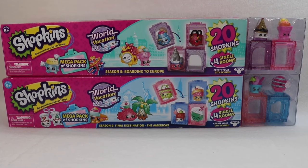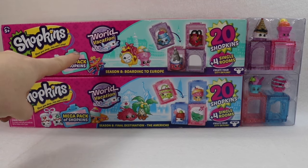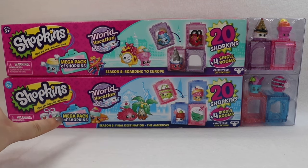Hello fellow bats and welcome back to my channel. I'm the Honey Bat if you're new. Today we're going to go all the way back to season 8 of Shopkins with the World Vacation Series. We have Boarding to Europe here on top and Final Destination, the Americas on the bottom, and we're going to go ahead and start right here with the Boarding to Europe.